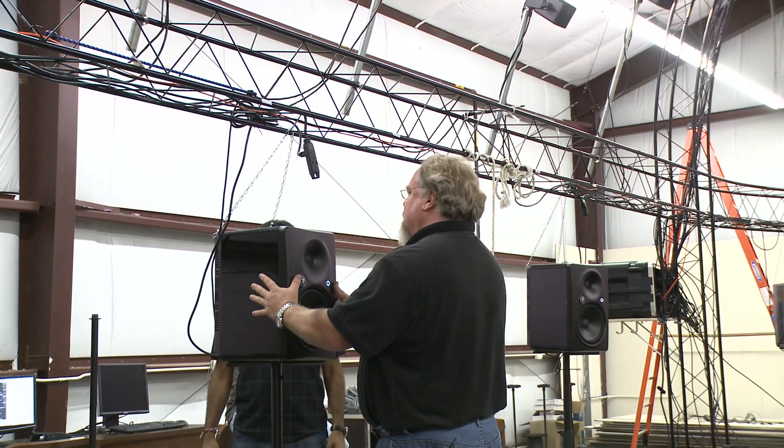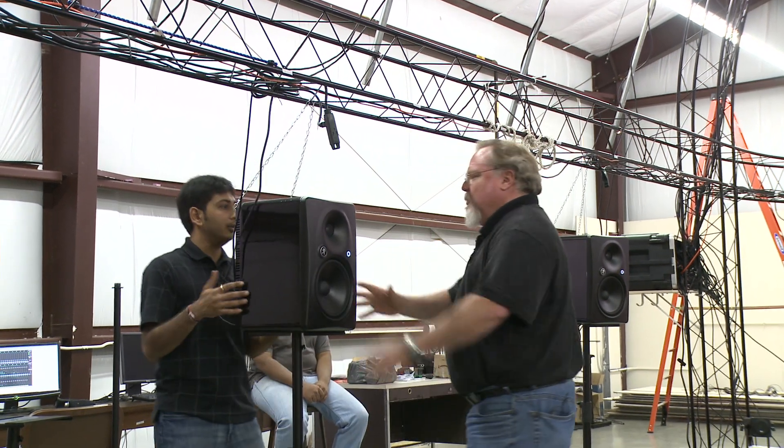The surround sounds of combat are simulated by varying the volume between speakers. If soldiers do training in a classroom and learn how to perform certain tasks, that's very different than when they get on a battlefield and suddenly there's the cacophony of warfare.